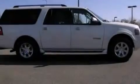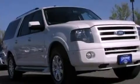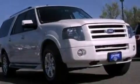Its top features include heated front seats, a low-tire pressure indicator, a rear seat DVD entertainment center, an audiophile stereo system, big 18-inch wheels, and traction control and stability control systems.